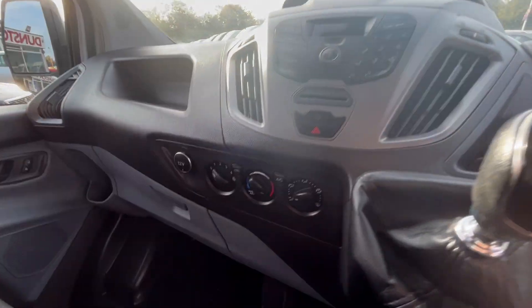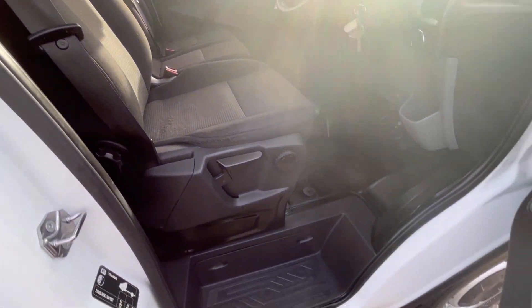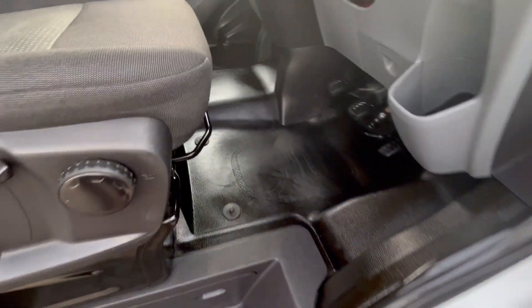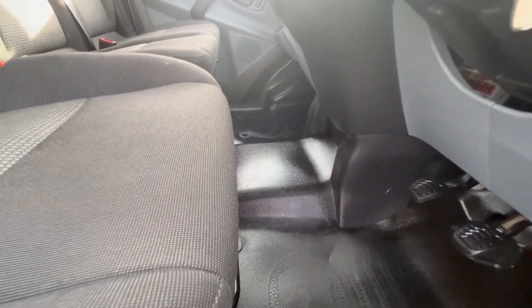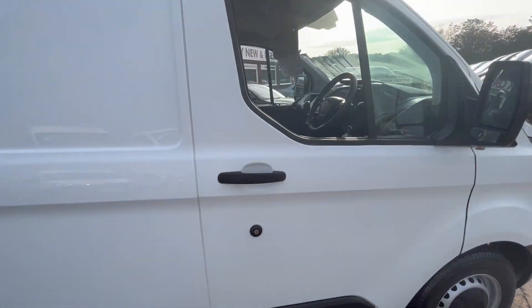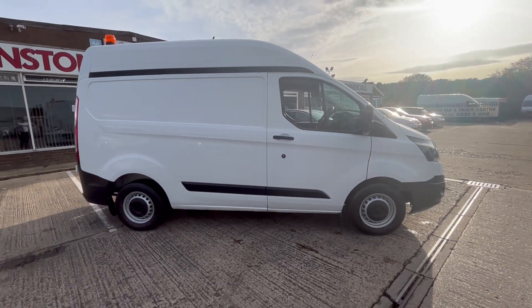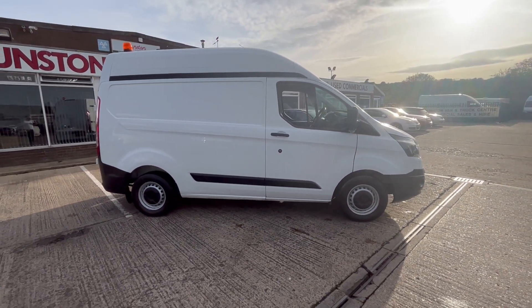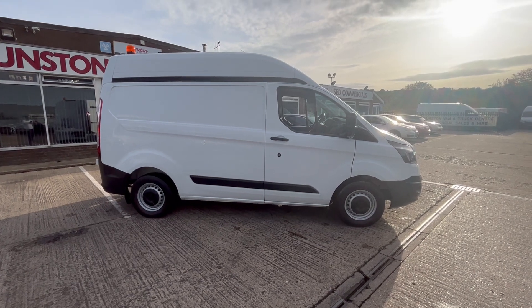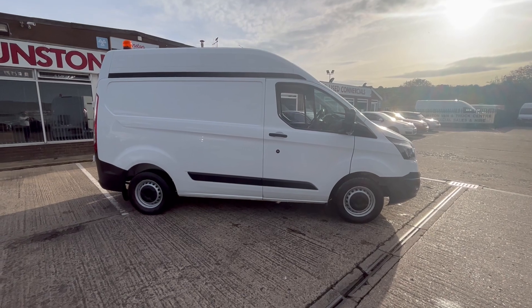Six-speed gearbox, air conditioning, dual passenger seat, driver seat comes with the armrest — seats all good, carpet all good. There you go, Ford Transit, 66-plate, L1 H2, 2-litre TDCi, clean air zone compliant. Thanks for watching.